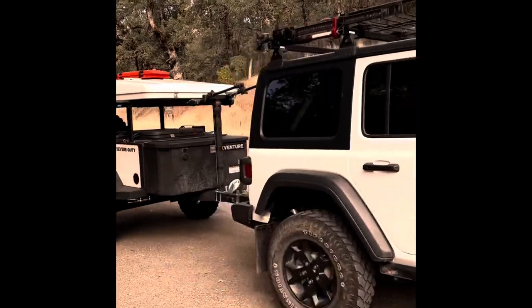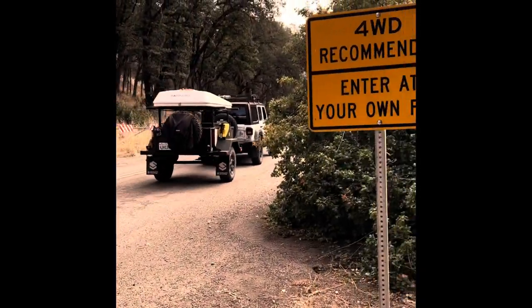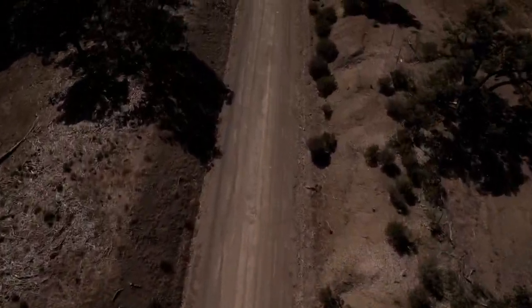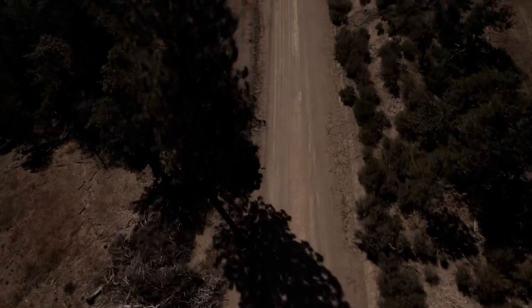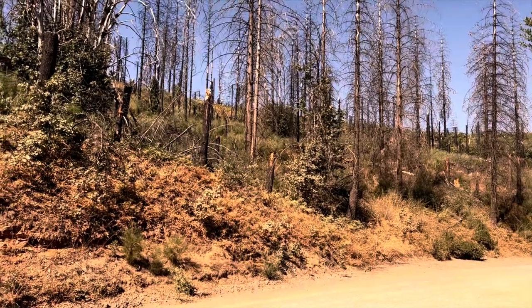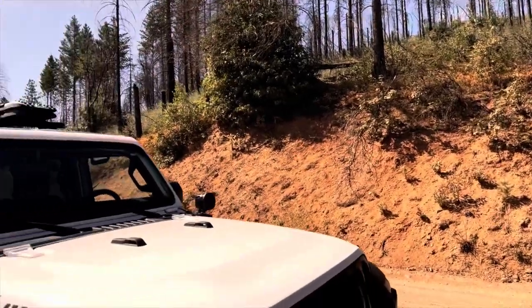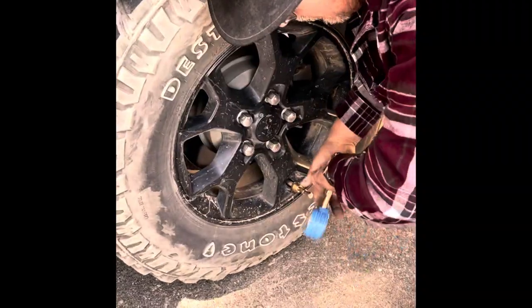We travel with our Wrangler Willys EcoDiesel and our Xventure XV3 Off-Road Trailer. The M1 is a good fire road but pretty bumpy, so I decided to air down.